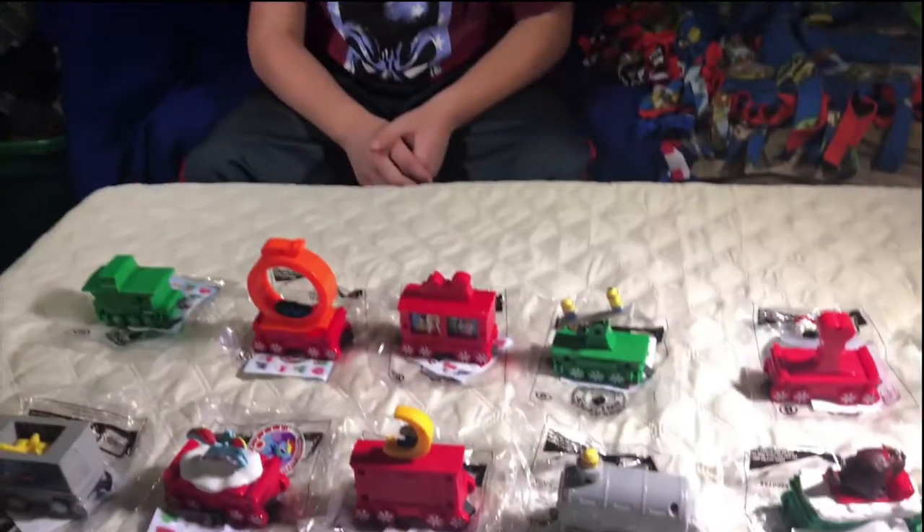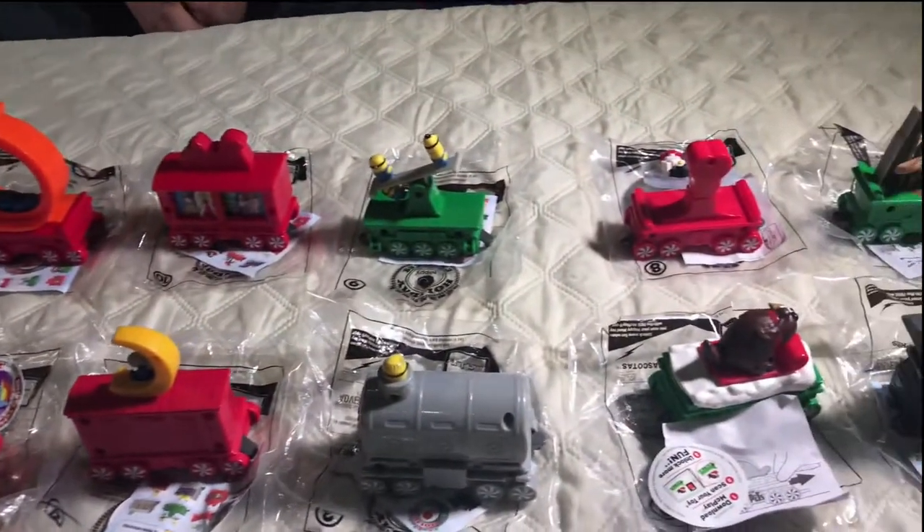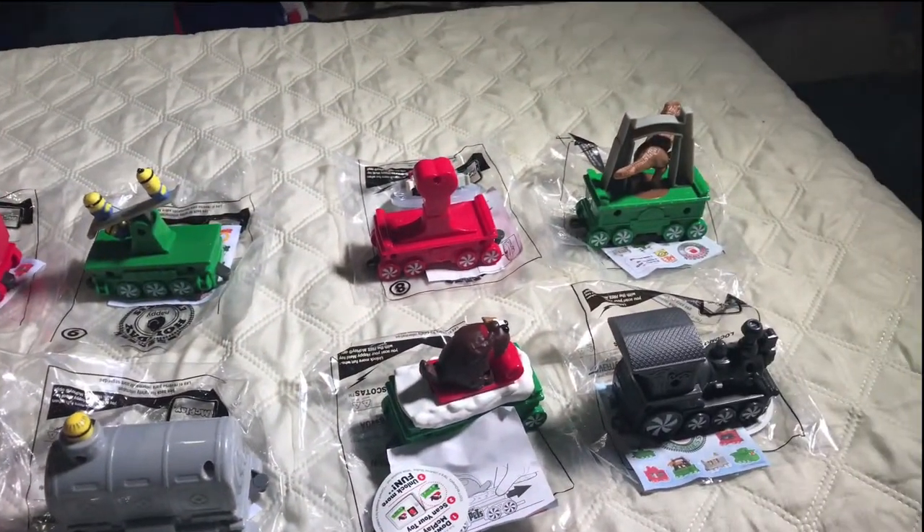Hey, what's going on everybody? This is Jake01568 and today we're going to be reviewing the McDonald's holiday Happy Meal Toys released by McDonald's in 2017. Let's have a closer look.